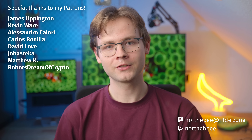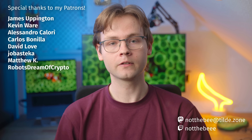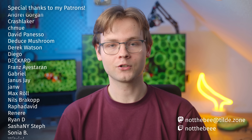So there you go. I'd like to thank my Patrons: James Eppington, Kevin Ware, Alessandro Calori, Carlos Benilla, David Love, Jubastica, Matthew K, Robots Dream of Crypto, and everyone else who supports this channel. Thank you guys for watching and I'll see you in the next one. Goodbye.